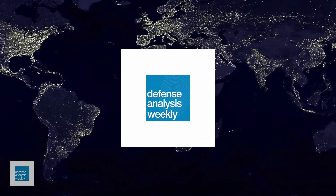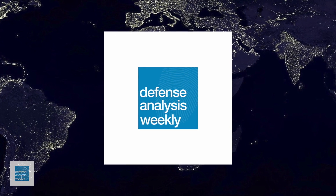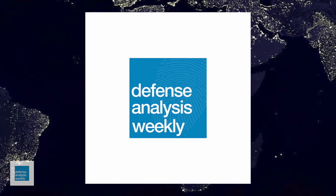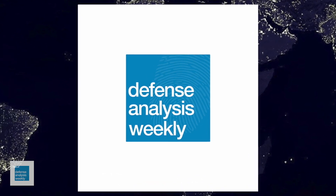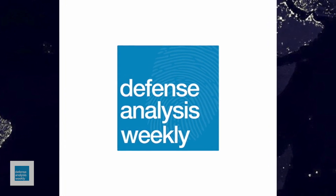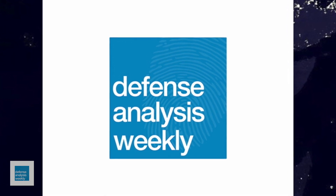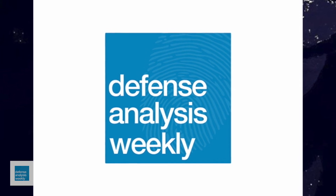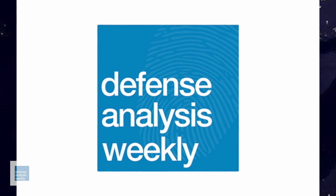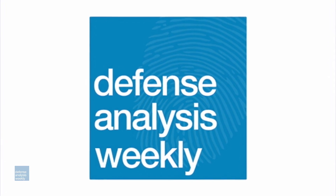Defense Analysis Weekly is committed to bringing you thought-provoking analysis and insights on the latest developments in defense and international security. To stay updated, hit the subscribe button and turn on the notification bell. We value your feedback and ideas, so please leave your comments and suggestions below. Together, let's delve into the intricate world of defense analysis — stay informed, stay engaged, and stay vigilant. Knowledge is power, and Defense Analysis Weekly is here to empower you with insights that matter.